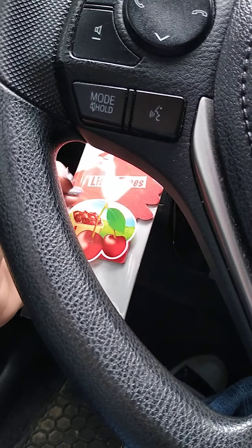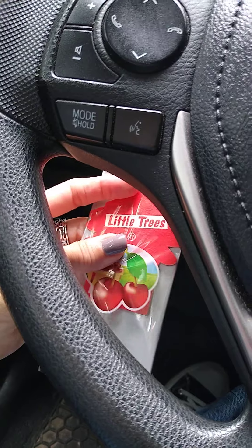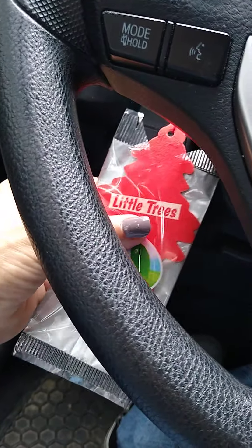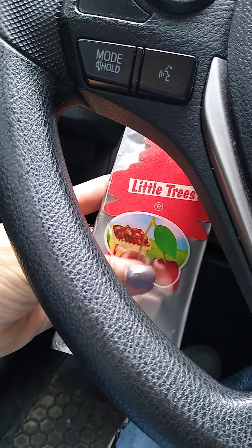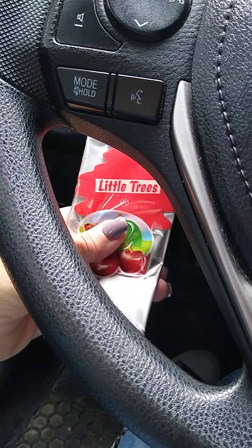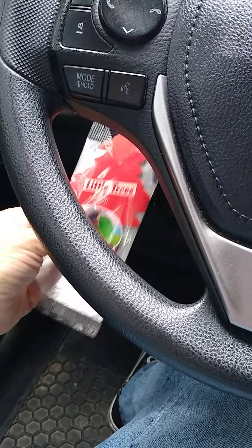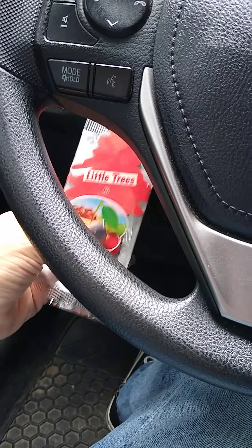Let me show you a different view. I have the car deodorizer — it is a little tree, a Little Tree car deodorizer.